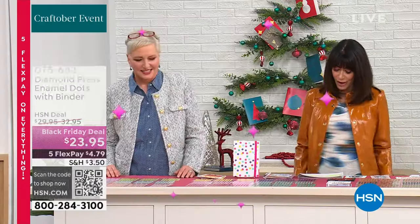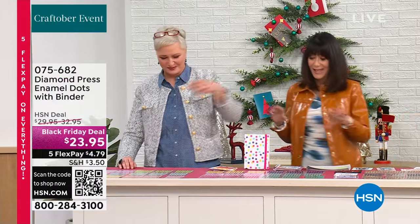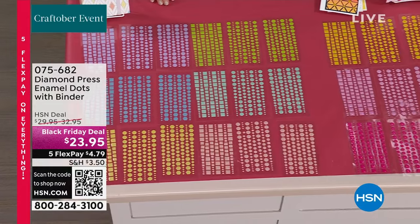4.2 stars for the enamel dots — we have three different choices, and they are back again. Two now? Did we sell out of one? Oh!